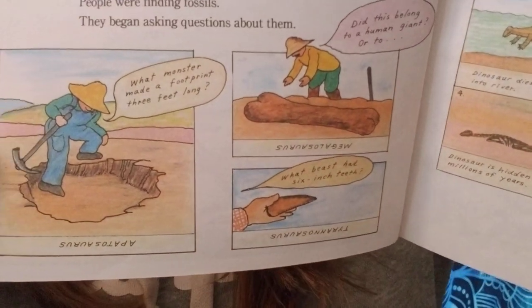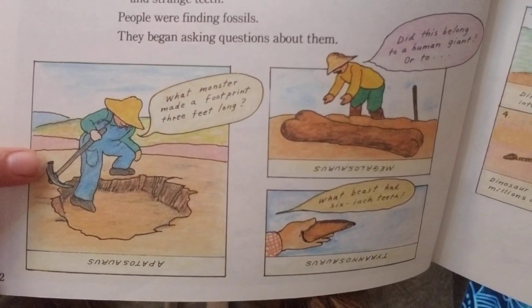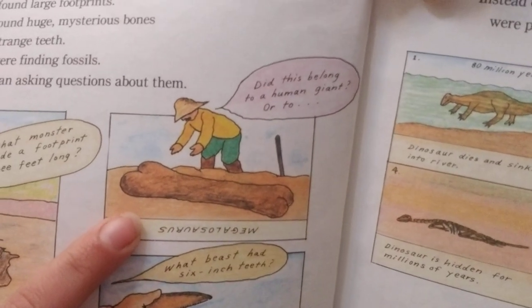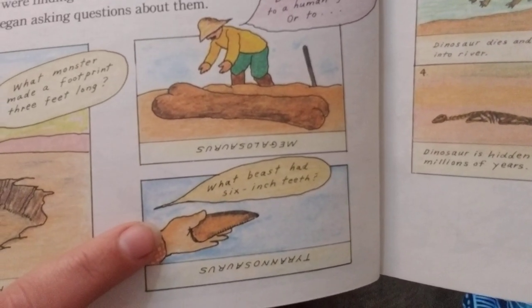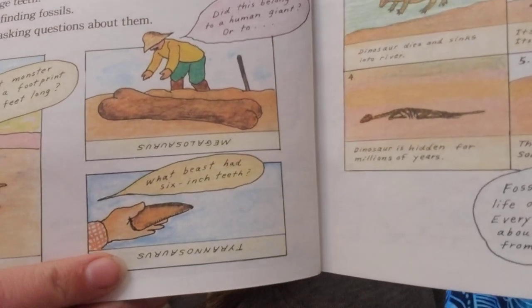Until about 200 years ago, no one knew anything about dinosaurs. Then people began finding things in rock — large footprints, huge mysterious bones, and strange teeth. People were finding fossils and began asking questions. What monster made a footprint three feet long? The answer is Apatosaurus. Did this bone belong to a human giant or to a Megalosaurus? What beast had six-inch teeth? The answer — the Tyrannosaurus.